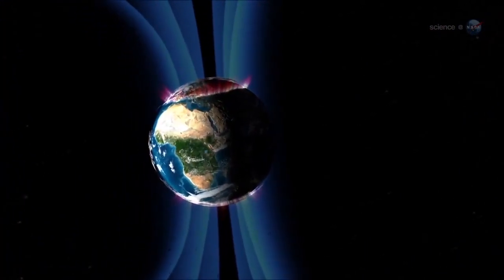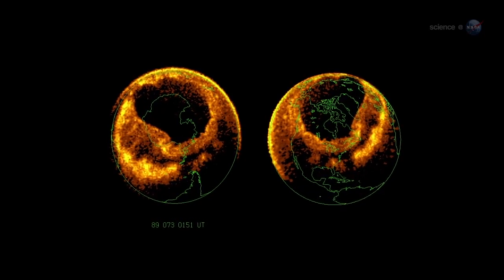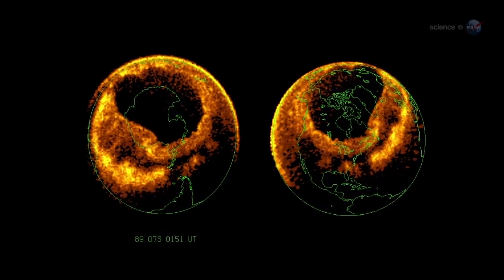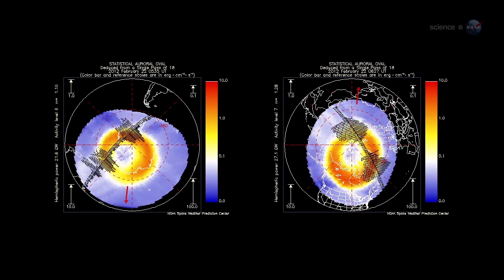The physics is akin to what happens in the picture tube of a color TV. Incoming particles are guided by Earth's magnetic field to a pair of donut-shaped regions called auroral ovals. There's one around the North Pole and one around the South. Sometimes when solar activity is high, the ovals expand and the space station orbits right through them.